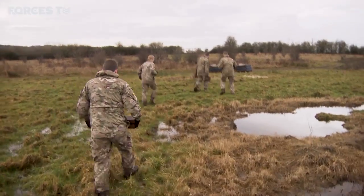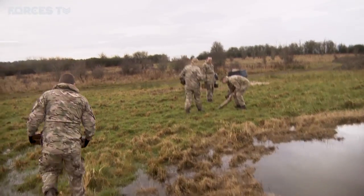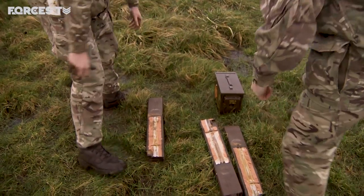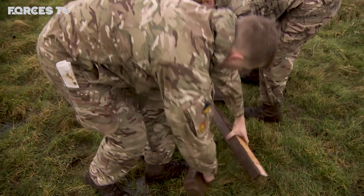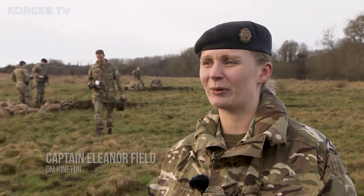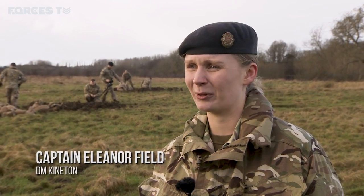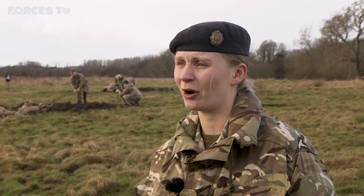The ammunition we're disposing of is bar mines, which are an anti-tank weapon. They're not used anymore. Mines are an indiscriminate weapon, so they're something that the British Army is certainly moving away from. They were designed to be anti-tank — they were laid in tracks so the track of a tank would go over the top and initiate it. They've also been repurposed in other ways; they're quite good for compound entry against the wall of a building. They make a nice hole.